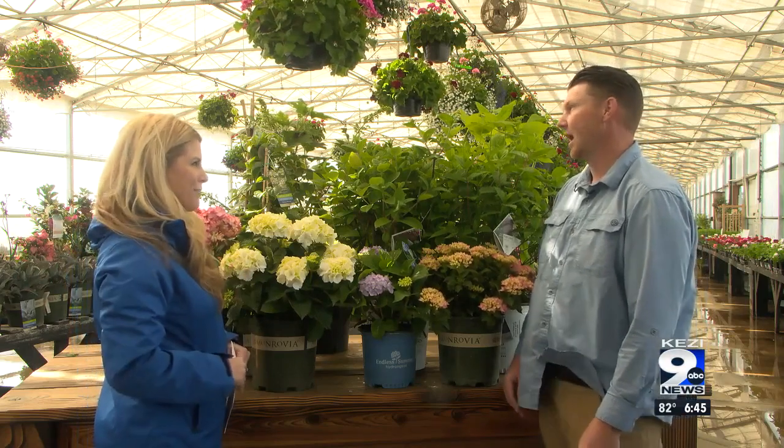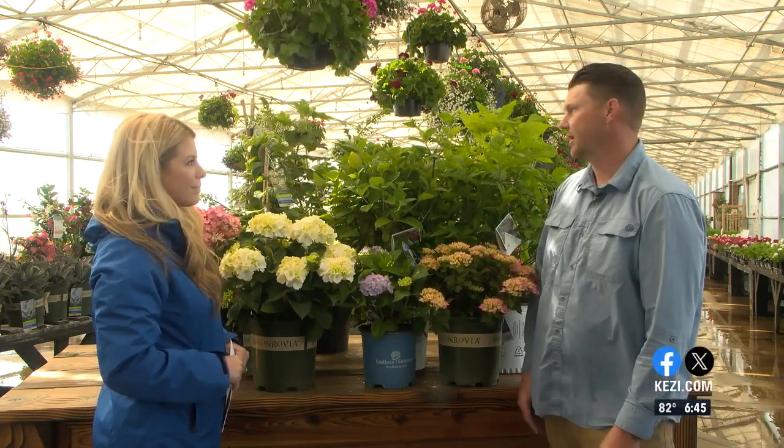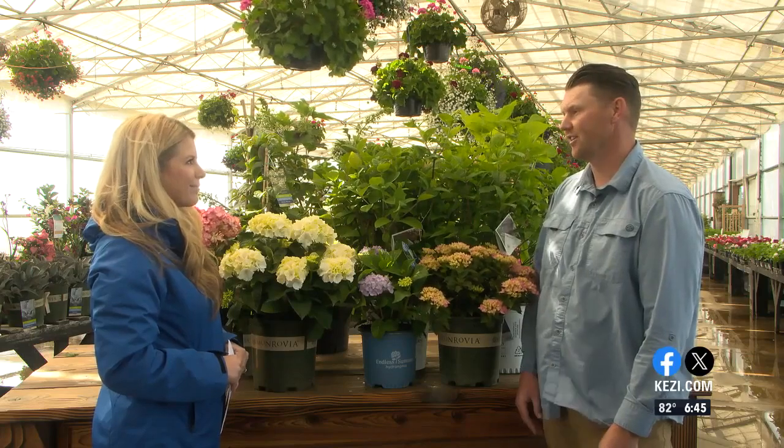What color are the flowers on that one? They come in whites, and there are also some that come in kind of almost a reddish pink color. Definitely a different look for a hydrangea.